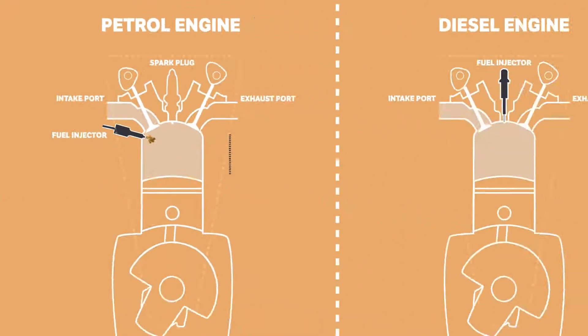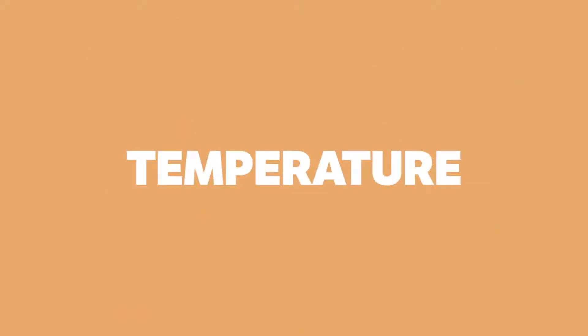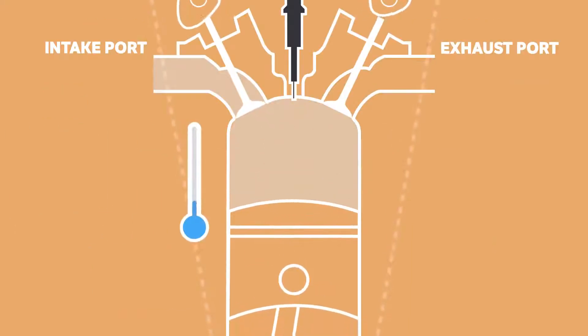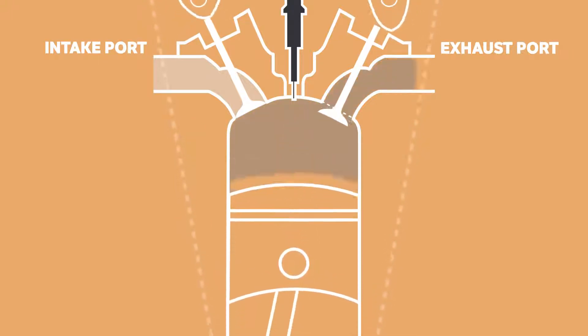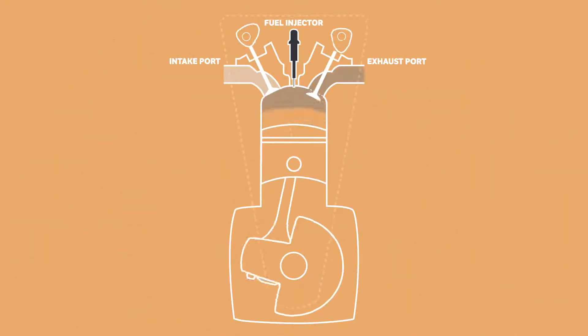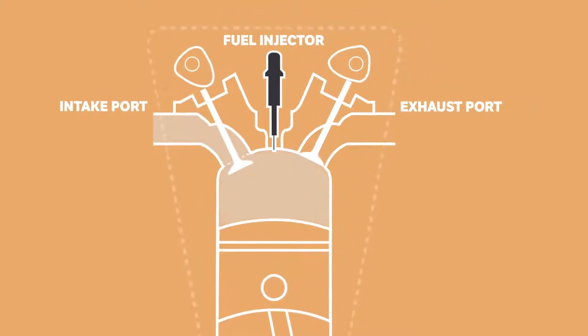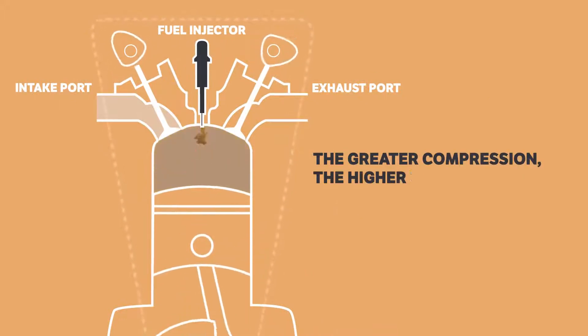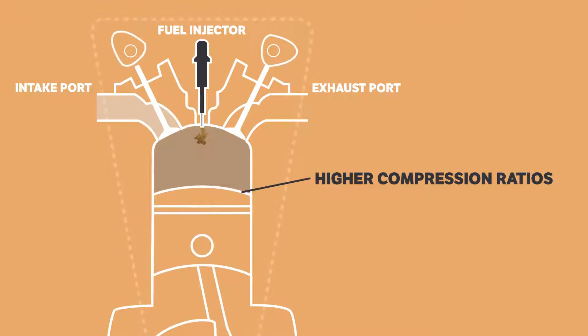Where petrol and diesel engines differ is how they ignite the air and fuel. To understand the difference, we need to understand the self-ignition temperature — the temperature at which an air-fuel mixture will ignite without the use of a spark plug, purely due to compression. It's this compression that allows the air and fuel mixture to ignite in a diesel engine without the need of a spark, because the greater the compression, the higher the temperature. That's why diesel engines have higher compression ratios compared with petrol engines, which don't compress the air and fuel mixture to the point of ignition.